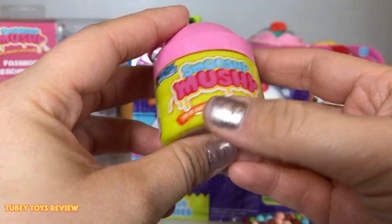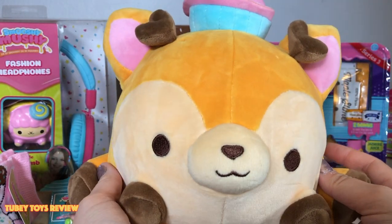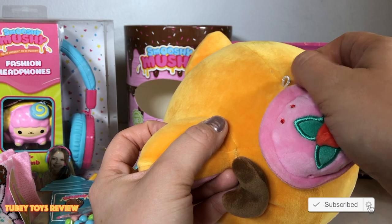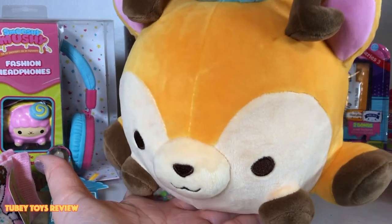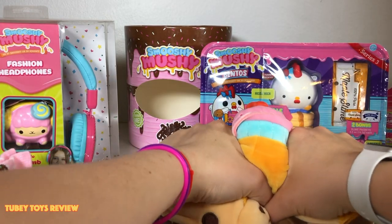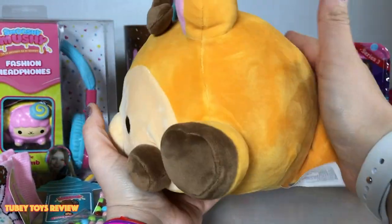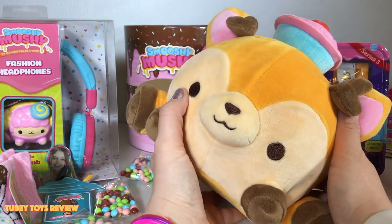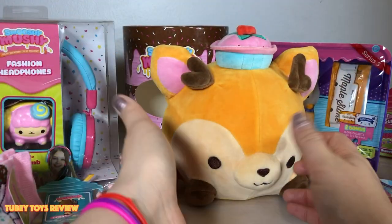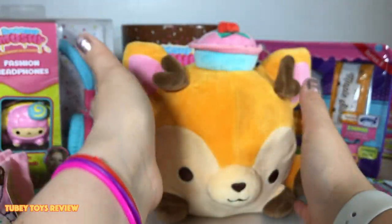Now for the adorable Felina Fawn plush — she is so adorable, she's a little deer! There's even a little pull tab so you can hang up your huge plush Smooshy Mushy squishy, and it's really really super squishy and soft. It's about the size of a small soccer ball, maybe smaller than a volleyball. So we have two variations: the World's Smallest Frankie Frenchie, and then the really big super large plush Felina Fawn.